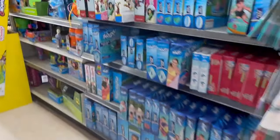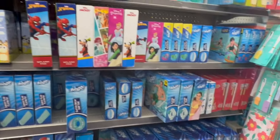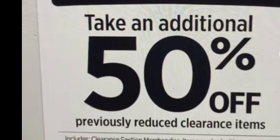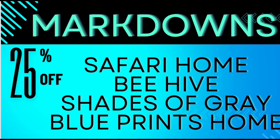Don't forget the blue dot toys — I think I'm in the swimmer section, but the blue dot toys will be 50% off. What will be additional 50% off? These are going to be the additional 50% off: we have the Safari Beehive, the Shades of Grey, and the blue.